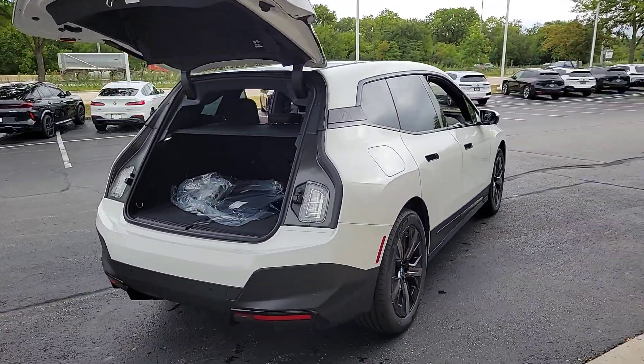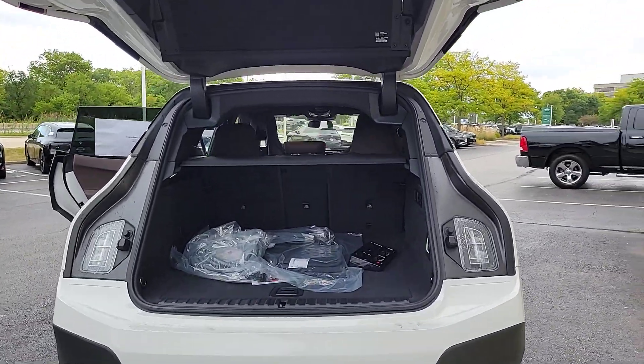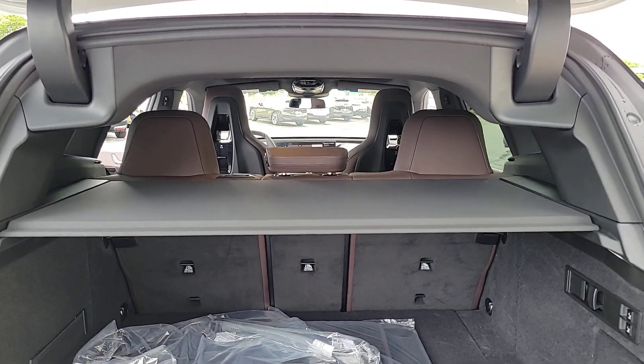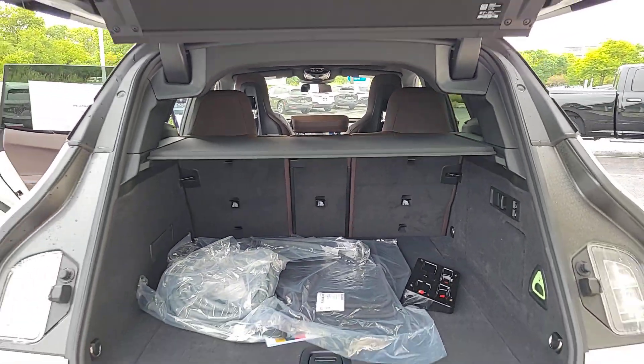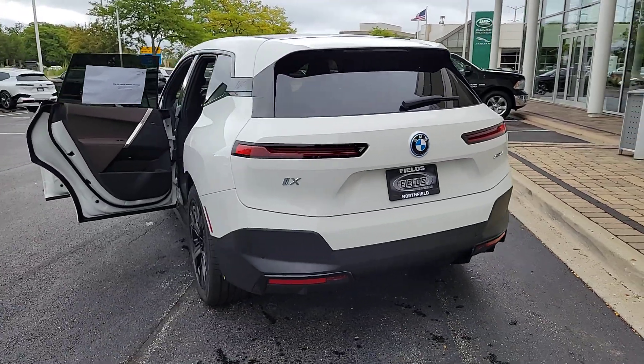These are just some of the great options this vehicle comes with: pre-collision system, lane departure warning, panoramic roof, all-season tires, navigation system, keyless entry, all-wheel drive, sun moonroof, power liftgate, and keyless start.